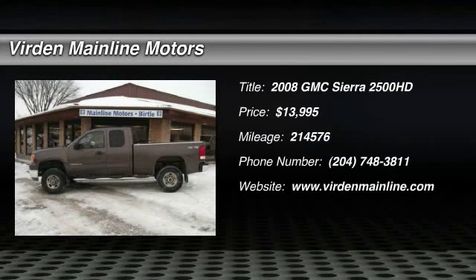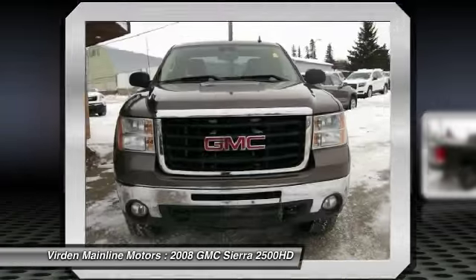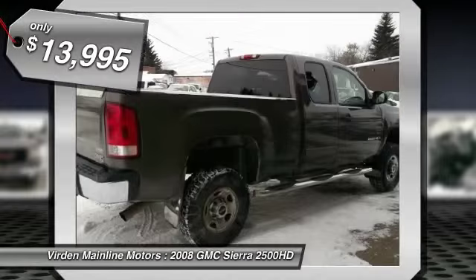The 2008 GMC Sierra 2500 HD has all your workhorse basics covered — no worries here — and is priced below $15,000.